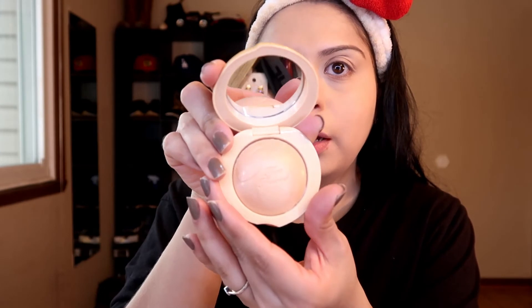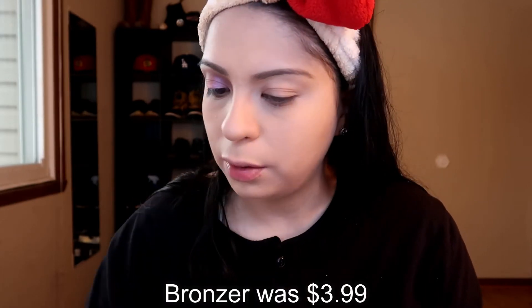I also found this Peach Frost highlighter — I got it at TJ Maxx for $10.99. It smells like peaches, my favorite! The packaging is gorgeous as always and it's like a creamy melting powder highlighter — it smells so good. I also found the Too Faced Sun Bunny bronzer, so we'll use that as well. I'm going to go in with some liquid eyeliner — my Wet n Wild mega liner to do my wing.